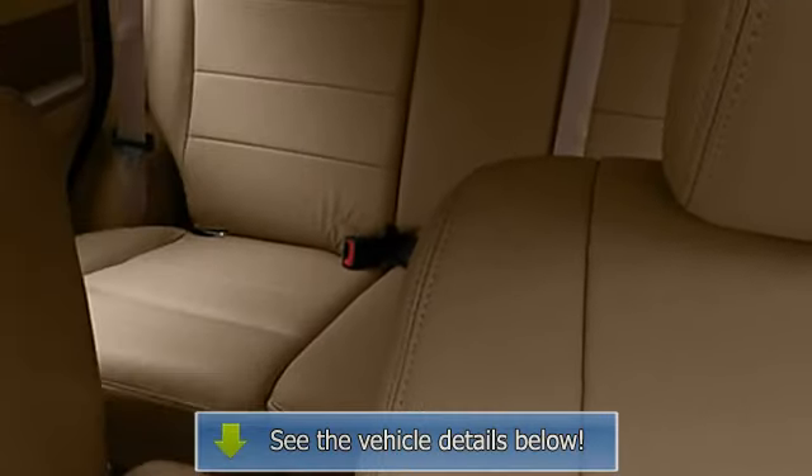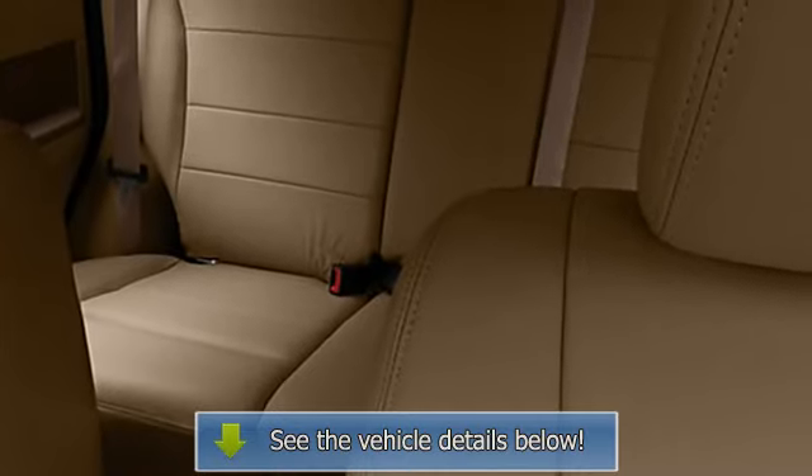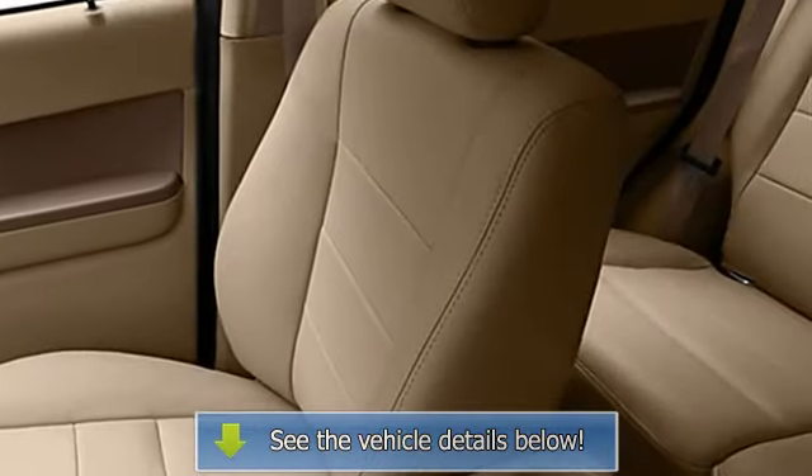Power door locks, power windows, tachometer, cruise control, compass, adjustable headrests, bucket seats.